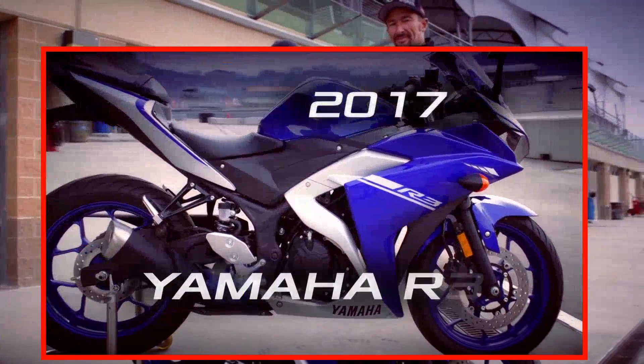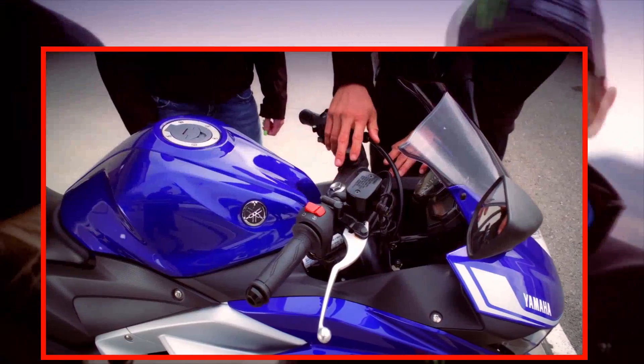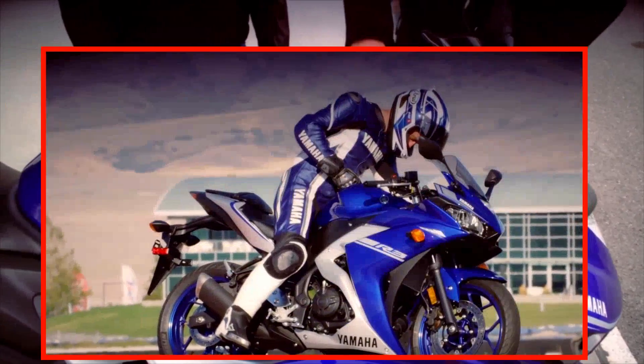We're going to be talking about the 2017 Yamaha R3. Hey Steph, obviously looking at this thing you can tell it's got R3 DNA. It looks great — it looks like a serious race bike.